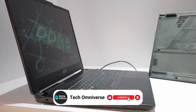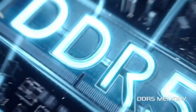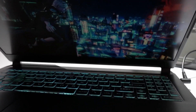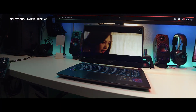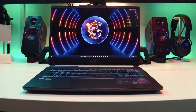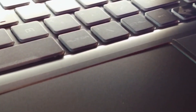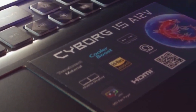It comes equipped with 32GB of DDR5 RAM and a spacious 2TB NVMe SSD for ample memory and storage. The MSI Cyborg 15 strikes an impressive balance between portability and power. Its slim profile and lightweight design make it perfect for students constantly moving between classes, labs and study sessions. Despite its compact size, it doesn't compromise on performance. The high refresh rate display ensures smooth visuals, whether you're working on complex CAD models or unwinding with some gaming after a long day of classes.